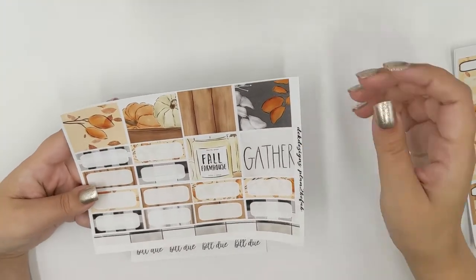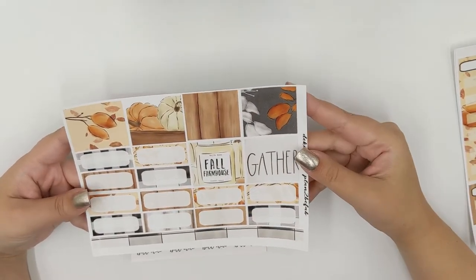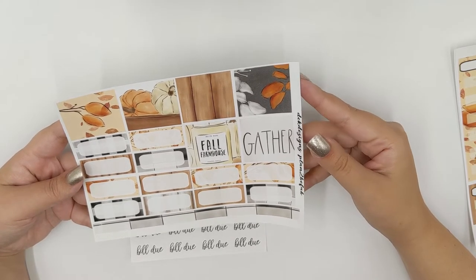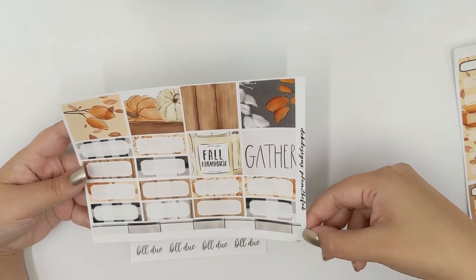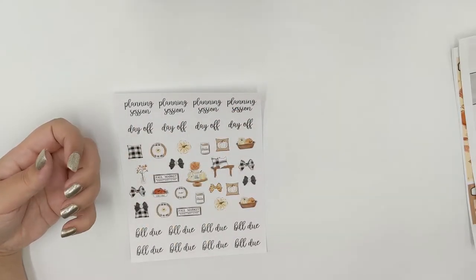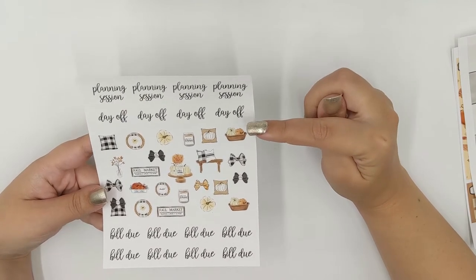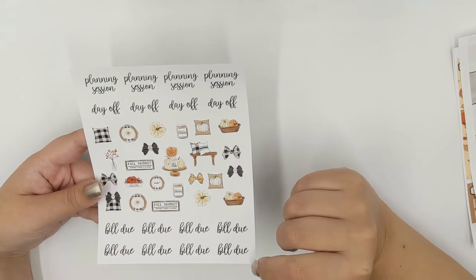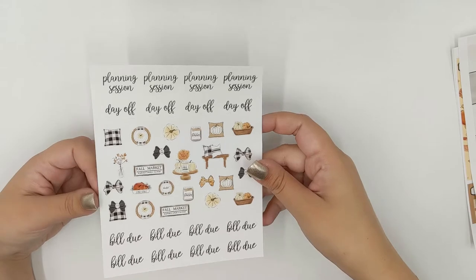These are your boxes — you have six of them to cover up the days that are not in November — and then more quarter boxes and some extra washi. Then you have four planning sessions, four day off, all this adorable deco, and eight build-to-dos. That is your November monthly kit.